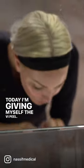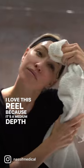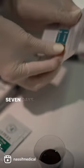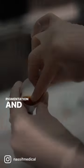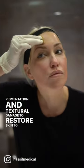Today I'm giving myself the VI Peel. I love this peel because it's a medium depth peel safe for all skin types and you will see significant results within seven days. This peel exfoliates dead tissue and helps diminish pigmentation and textural damage to restore skin to its natural health.